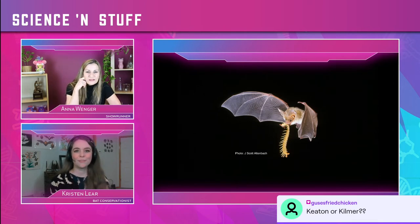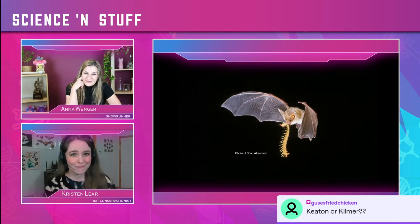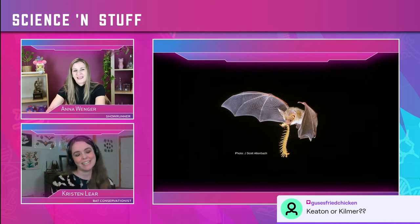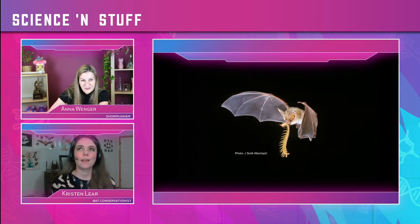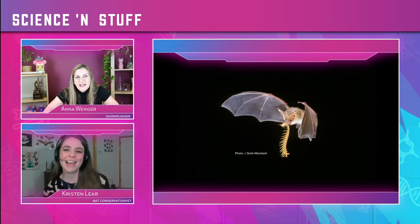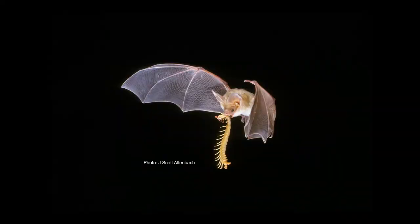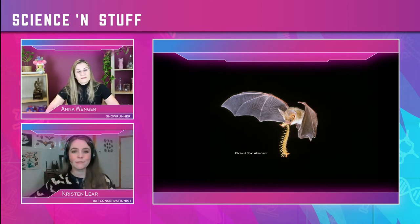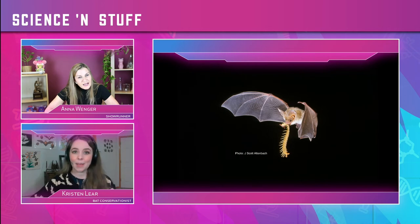An audience member asks: Keaton or Kilmer as Batman? I would say neither — I would say Christian Bale. If I had to pick between Keaton and Kilmer, I've never actually seen the Keaton one, so I can't tell you. Back to bats — this is a pallid bat, one we have here in the U.S. It has a centipede in its mouth. I love these bats because pallid bats actually also eat scorpions — they pounce on them and they're immune to the venom of the sting.